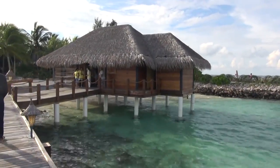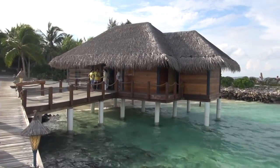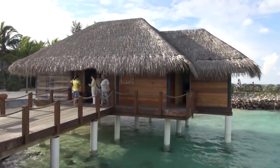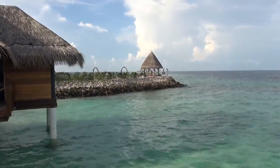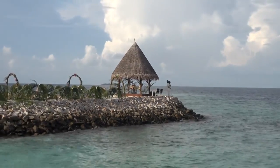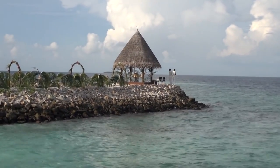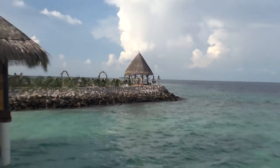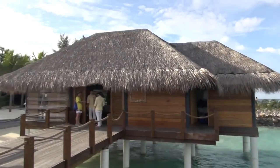That's the arrival pavilion where you go to check in and so on. They've got a moon deck there as well — someone's getting married there today, so a couple is getting ready for that. Yes, it's the arrival pavilion.